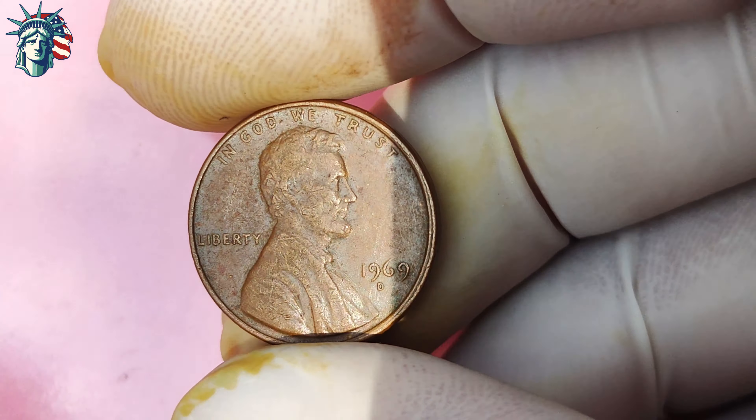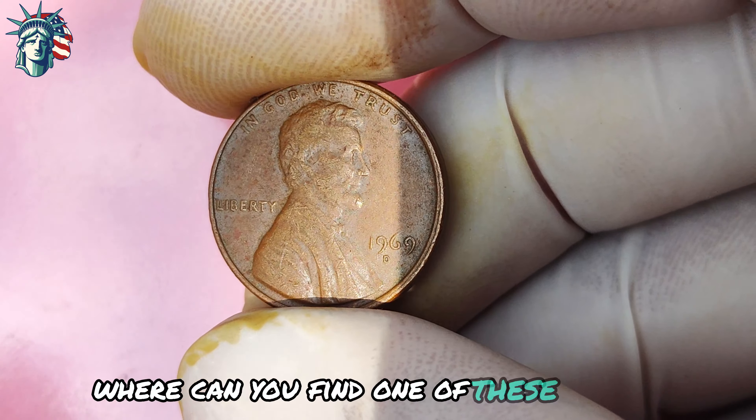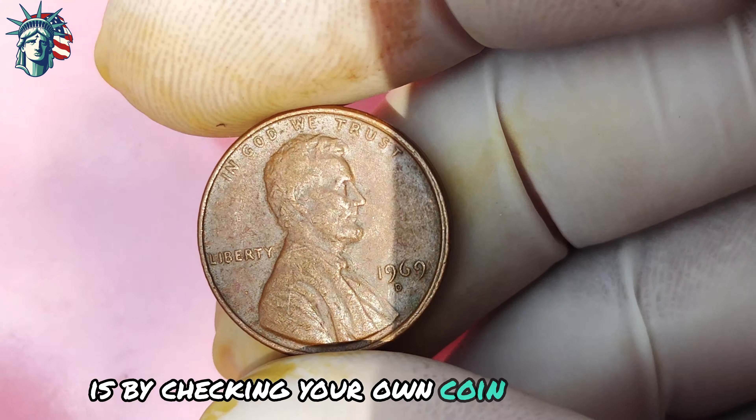How can you tell if you have one of these rare D-mint mark pennies? It's all in the details. The D-mint mark will be located just below the date on the obverse side of the coin. It may be small and difficult to spot with the naked eye, so be sure to use a magnifying glass to inspect your coin closely. If you are lucky enough to find a D-mint mark, congratulations — you may be holding a small fortune in your hands. The best place to start is by checking your own coin collection or scouring through any loose change you may have.